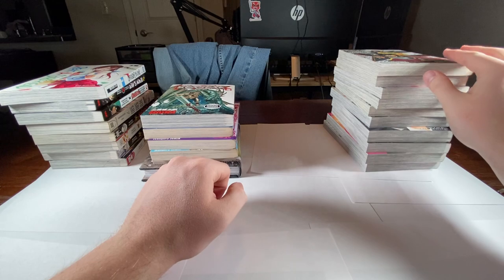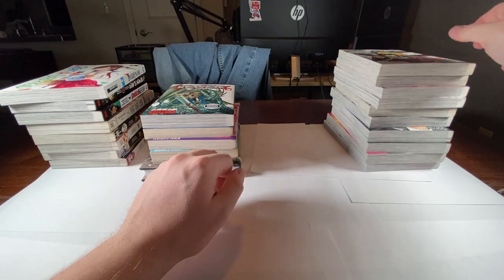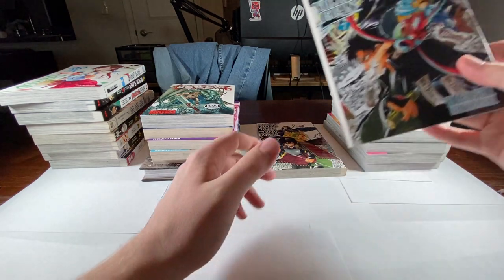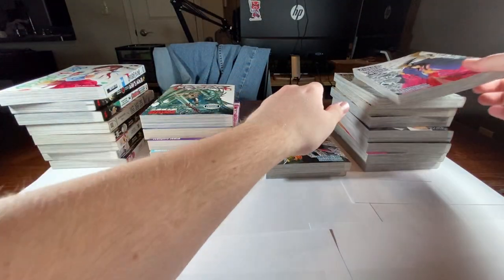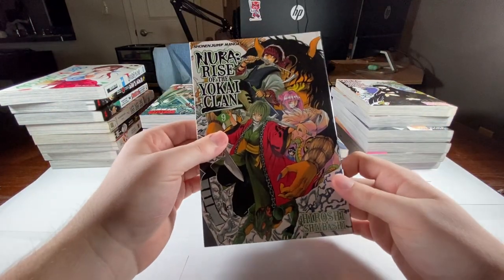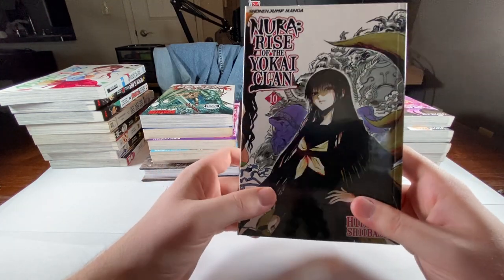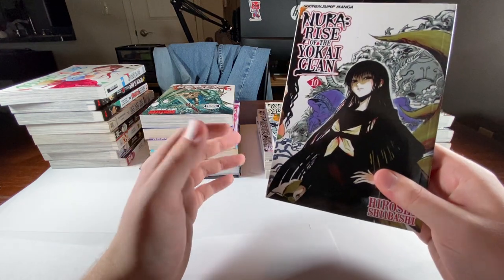Next up is a set that I have currently ordered for Christmas haul, so this set will be complete in the next video. I already have volume 11 of it, which is the only out-of-print volume. I got Nura: Rise of the Yokai Clan — here's volume six, seven. I really love the artwork in this as well. Eight, nine, ten. I would suggest people pick up this series, but if you cannot find volume 11, it's gonna be hard to collect the full set physically.